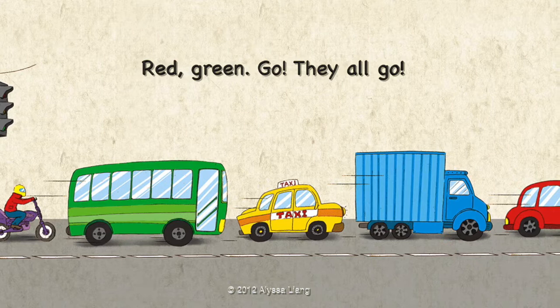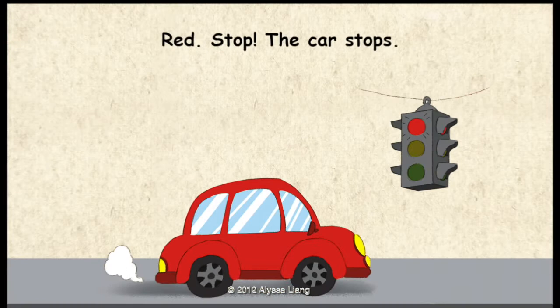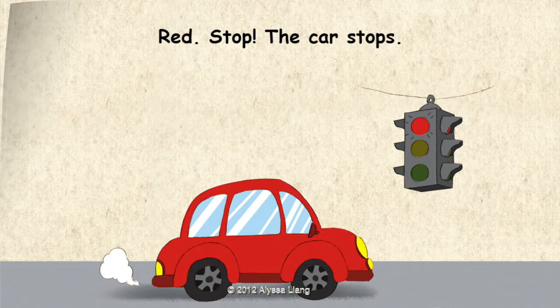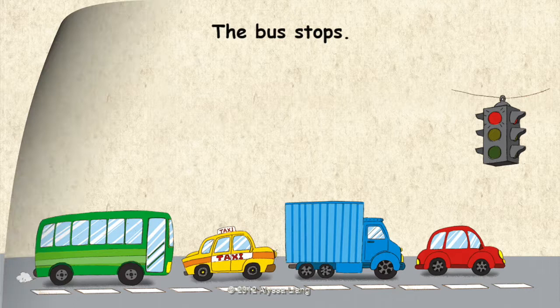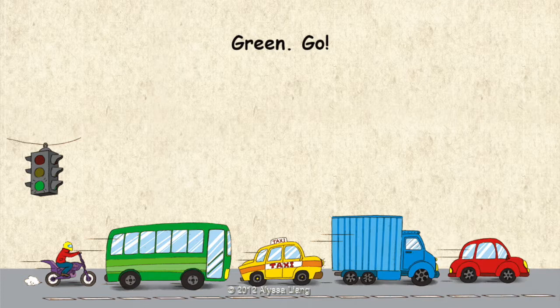Let's read. Red, Stop. The car stops. The truck stops. The taxi stops. The bus stops. The motorbike stops. Green, Go.